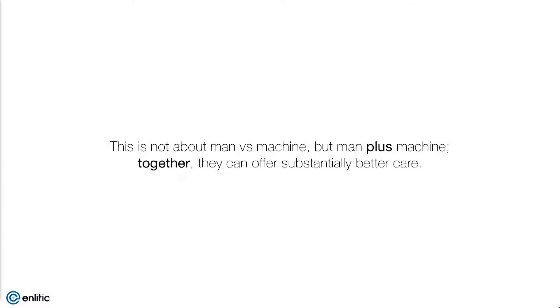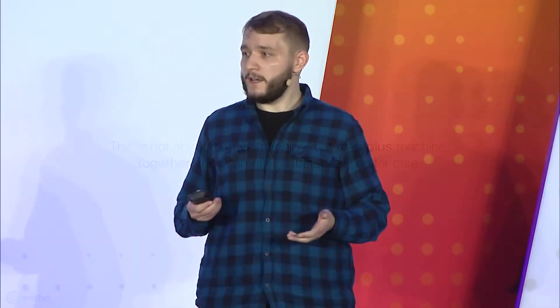Over the course of the remainder of this talk, I'd like to show you a few concrete examples of tools we've built to help solve these problems, and ideally give you an idea of roughly how we've built those systems. But I'd like to start by emphasizing a key point: this is not about man versus machine, but this should be about man plus machine, and how together they can offer substantially better care. We should be far more concerned about how we can enable our current radiologists to serve the five billion people that don't have access to them, long before we care about how to do away with them altogether.